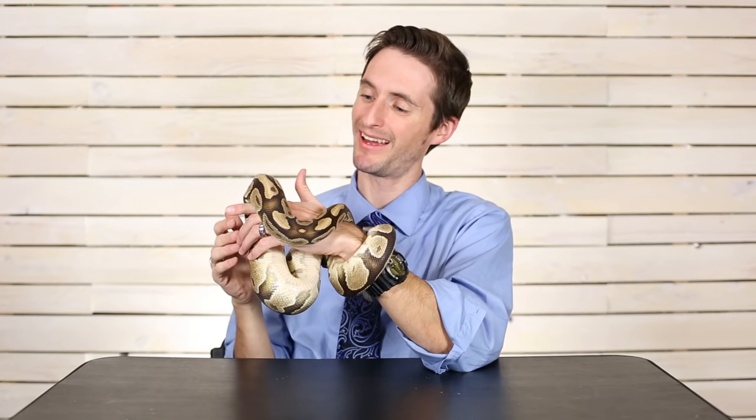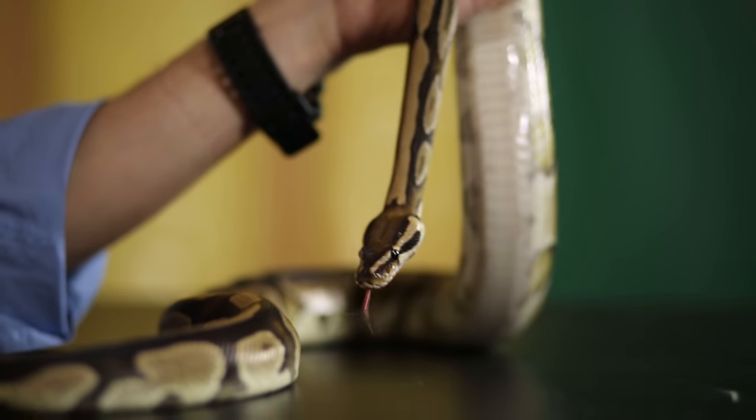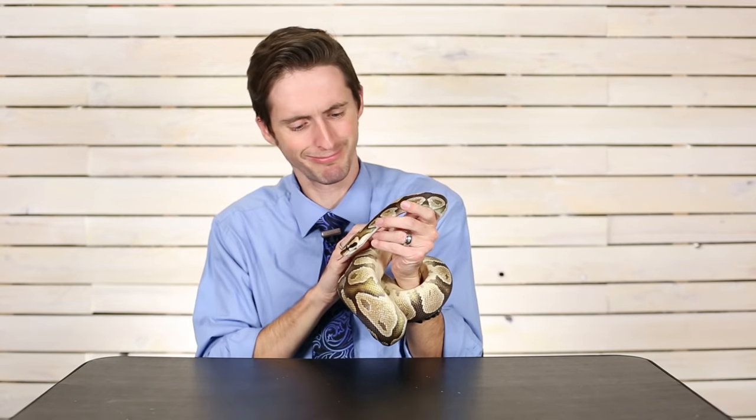This is a ball python, and ball pythons are definitely one of the best pet reptiles you could possibly get. For starters, they're a pretty robust snake without being huge — very moderate in size, actually a pretty small-sized python, but nice and thick. They're fun and they're calm. See how calm this is for a snake? They'll just hang out with you while you watch a movie. Not a lot of snakes that'll do that — enjoyable, enjoyable pets.